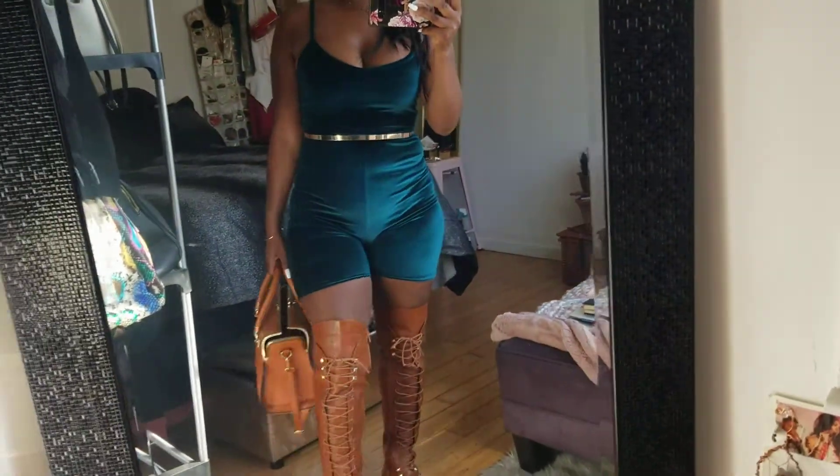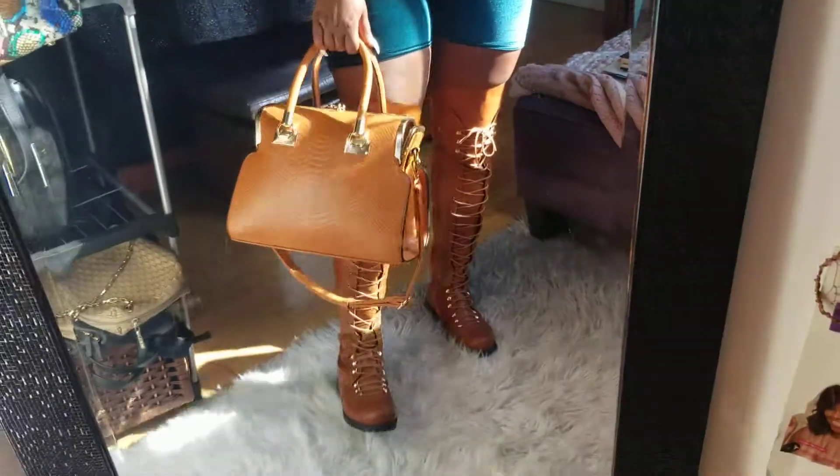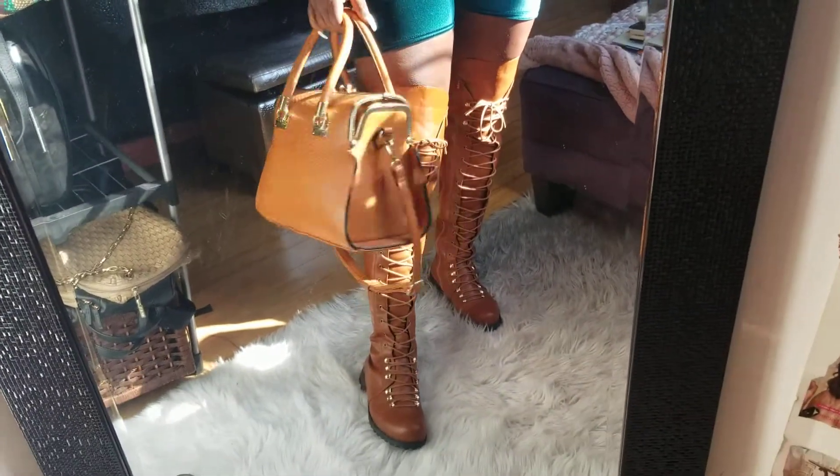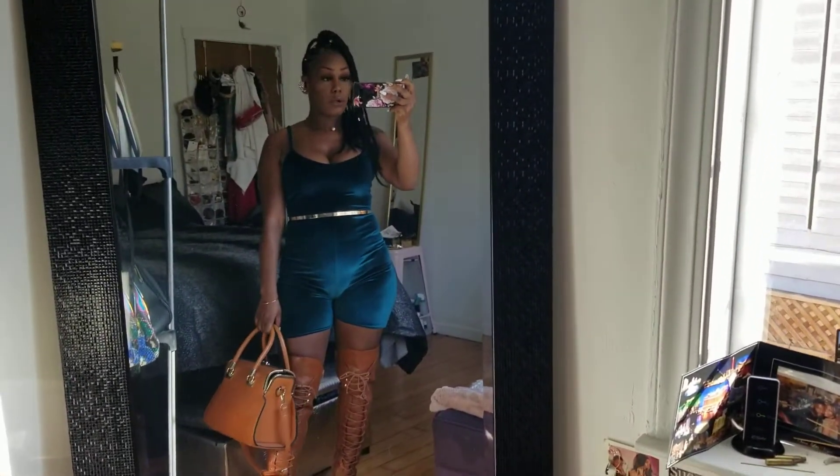I paired it with this gold belt that I believe I got from Shein, or maybe the thrift store, and these boots that I got from eBay — I think you saw them in my eBay haul — super cute for like 30 to 40 bucks. With a matching cognac-colored bag that I got from DDs for like 20 bucks. I paired the cognac boots and the purse because it makes the green pop, and all my jewelry is always gold.